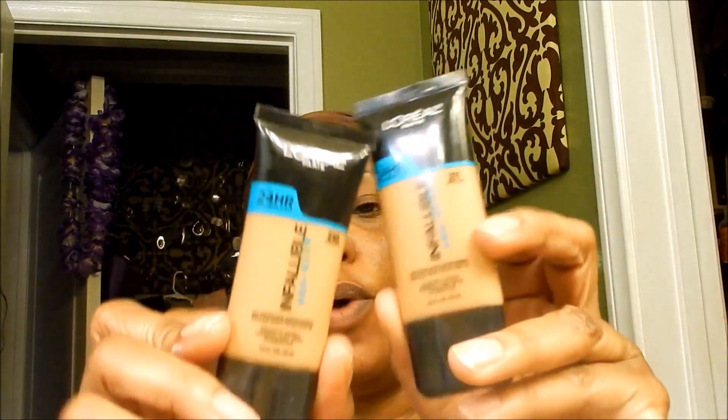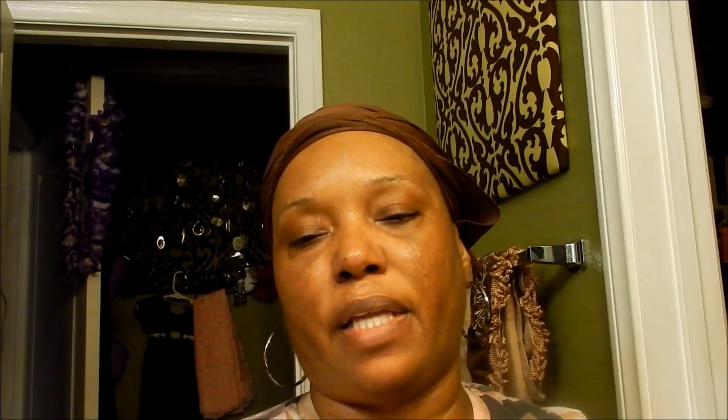I'm going to show you the makeup I'm using. I'm using the L'Oréal Infallible Matte Pro Glow 24-hour long wear — I have numbers 210 and 211, and these colors match my skin very well. I really like L'Oréal makeup. I had been using the Pro Matte but it dried my skin out in the summer, so I switched to the Pro Glow, which isn't really glowy but goes on really well.